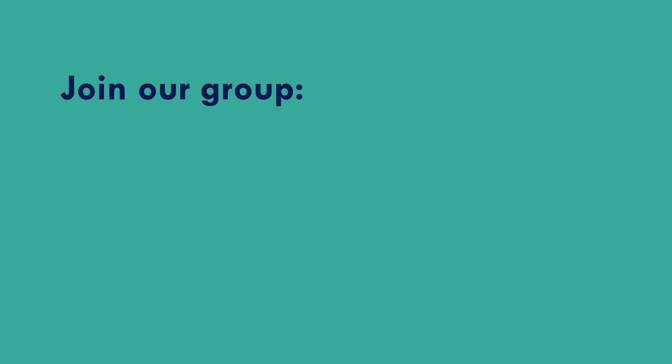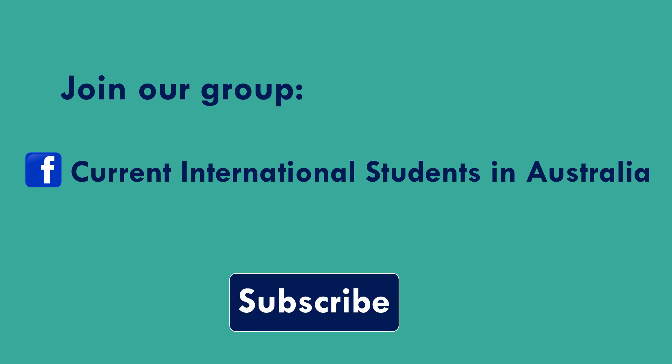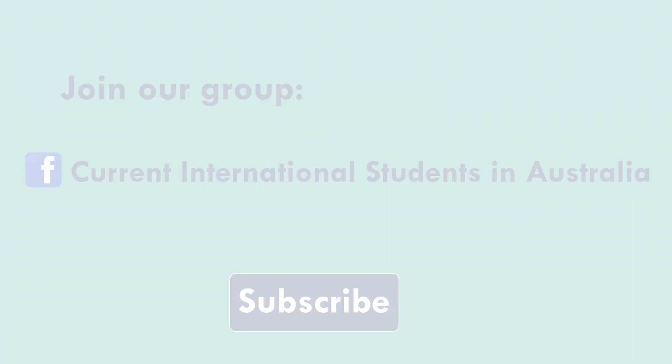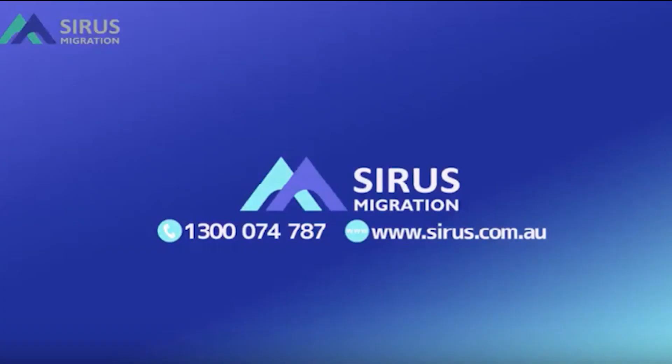If you're interested in knowing more about the Professional Year Program, please get in touch with us. I can assess your profile and match you with a provider who suits your situation best. I would also request you to join our Facebook group called Current International Students of Australia — the link will be in the description. If you like our videos, please subscribe and share with your friends. Thank you.